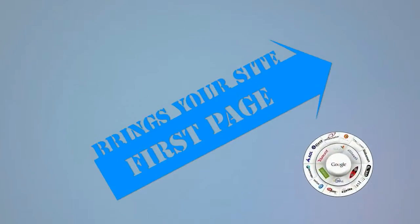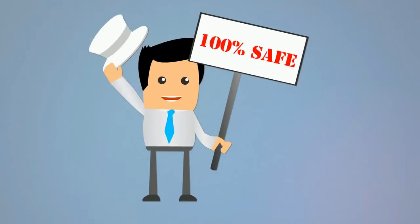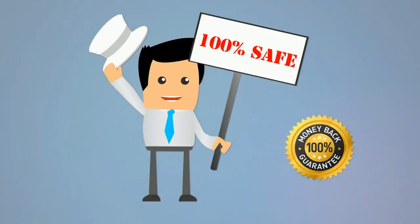All of this boosts your site in the search engines and brings your site to the first page of all major search engines. All of our techniques are 100% safe and white hat, and we back up our services with a 100% money back guarantee.